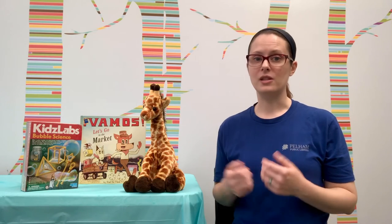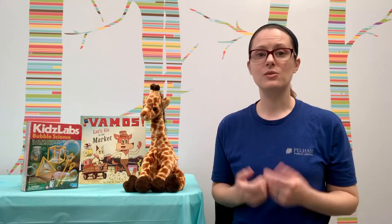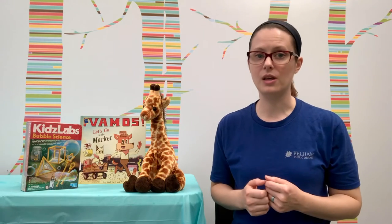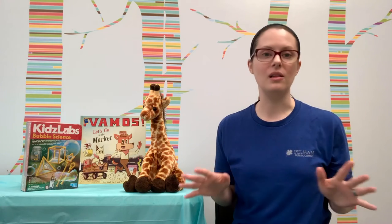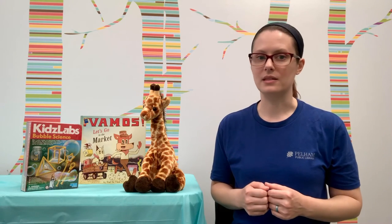The challenge that Abigail and I have for you this week is to select your favorite book that you read all summer and tell a friend or family member all about it and why you think it's the best.